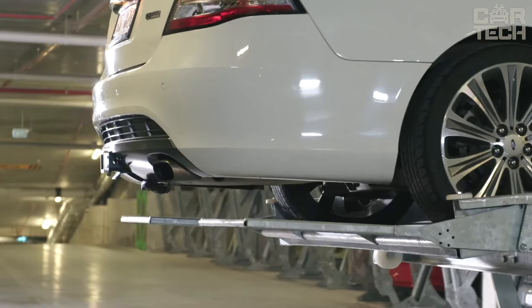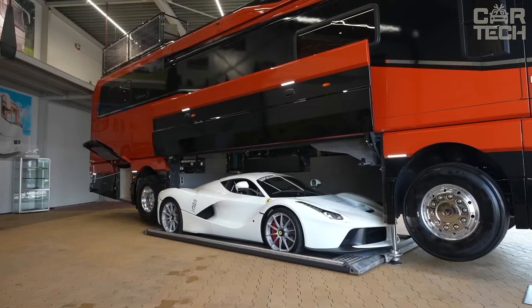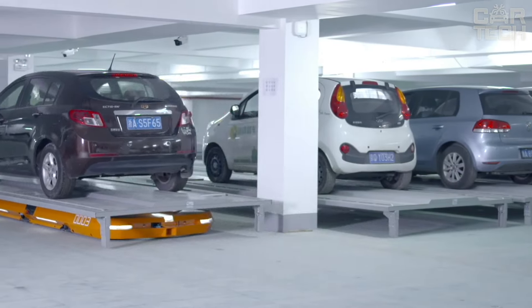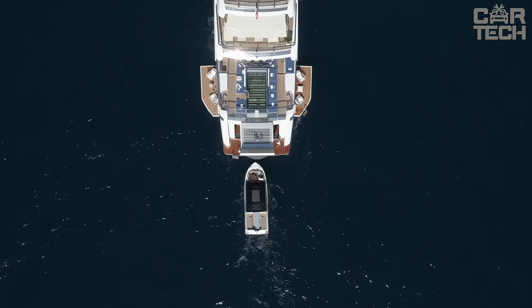Hello car enthusiasts! CarTech is here to showcase the most unique and clever parking and garage ideas from around the world. If you love inventive solutions that redefine vehicle storage, you're in the right place. Let's dive into these amazing concepts together.